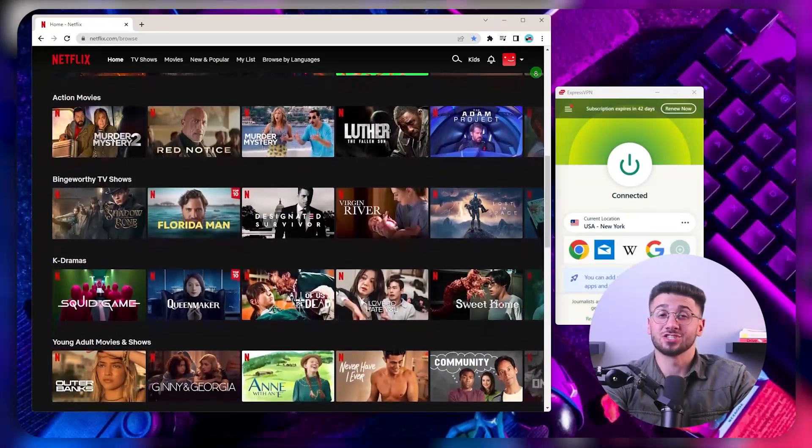If you're interested in Surfshark, we have an exclusive discount for fans of our channel. Going directly to Surfshark's website, the current deal is 24 months for $2.49 per month, saving 81%. Other channels offer two free months at an 82% discount, but with our exclusive coupon code you'll get three free months, saving 83% — the best deal available on the internet.